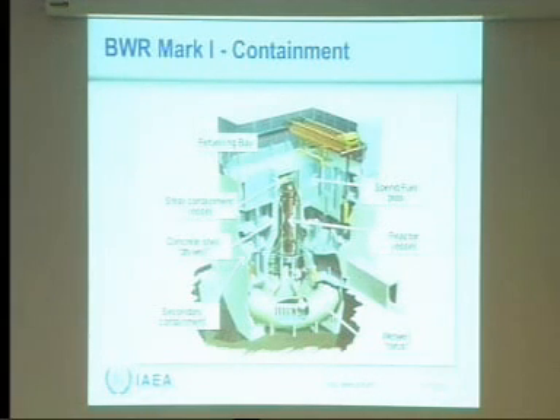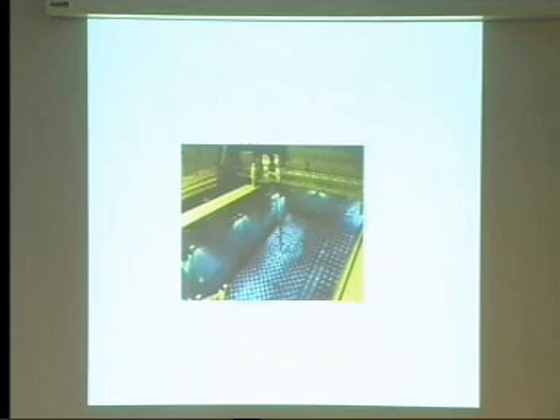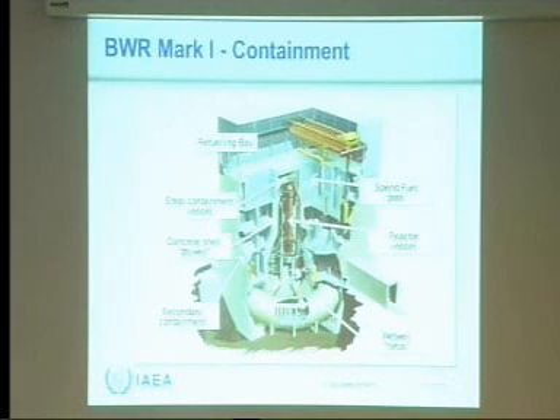This is a cutaway drawing of the reactor building. Inside the reactor building is the vessel. The outside features the dry well and the wet well, which make up the primary containment vessel. The spent fuel pool is located up here in the upper level of the reactor building, just covered by the structure that was blown away in Unit 1.